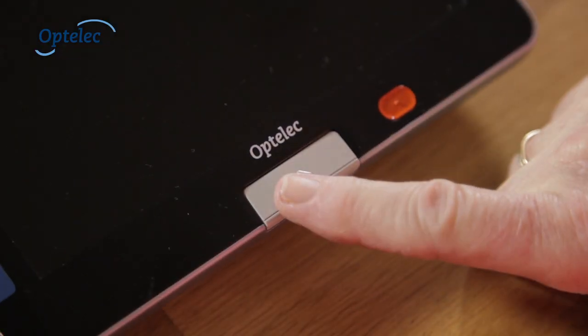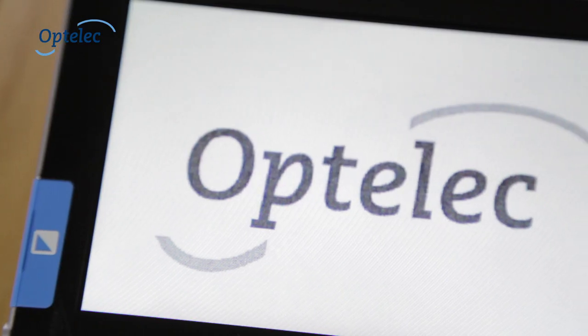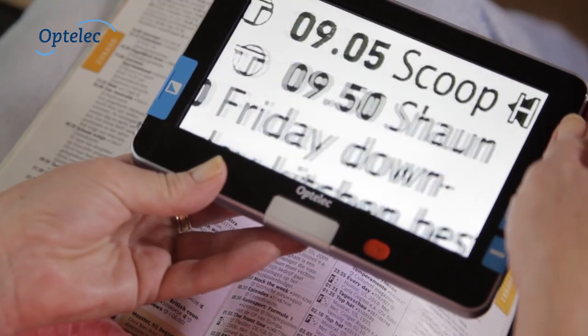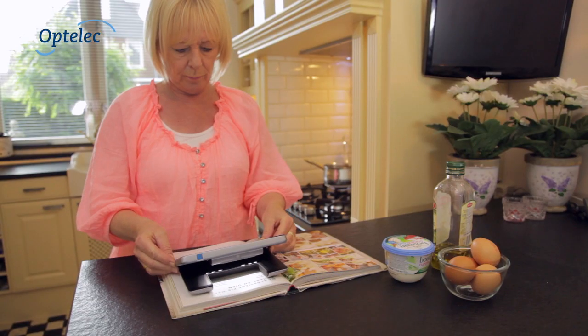The Compact 7HD is an innovative video magnifier with a 7-inch wide screen that helps you read your mail, take a look at the TV Guide, or look up a recipe.